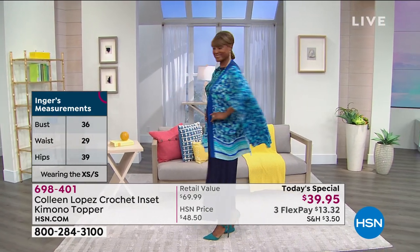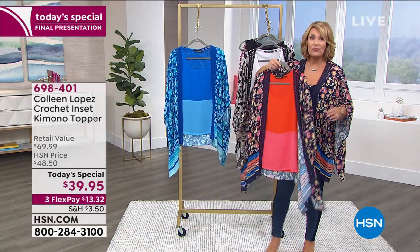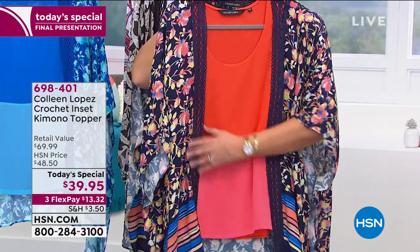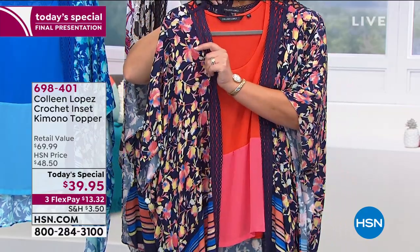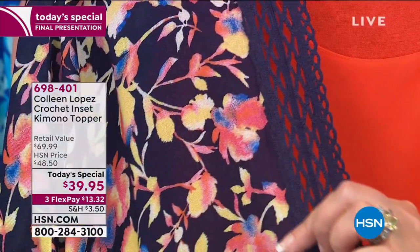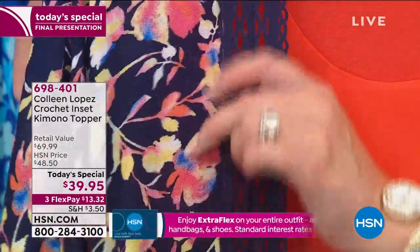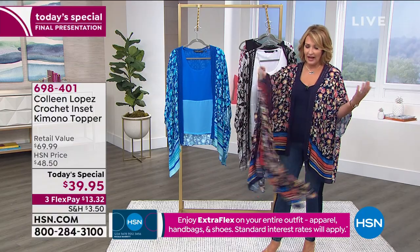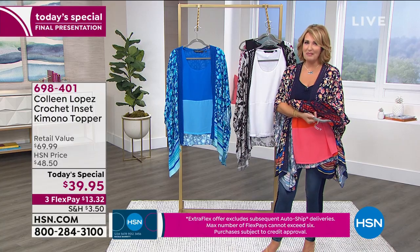Here you can see Inger popped this on over a dress with a halter-style sleeve, and it gives you that beautiful bit of coverage. The one I'm wearing — I adore this choice. This has the tiger lily print and then coral down below, picking up all the colors from the deeper oranges to the corals. There are soft shades of blue, and that beautiful crochet work is so soft. It's a cotton crochet, easy to care for. Throw it in the washing machine, hang it to dry. It's one you'll have for many years.